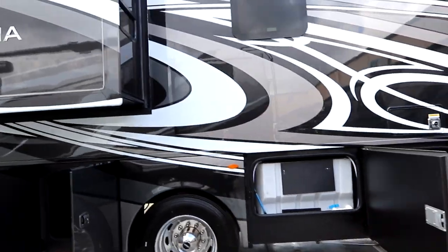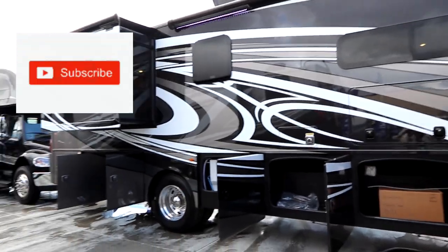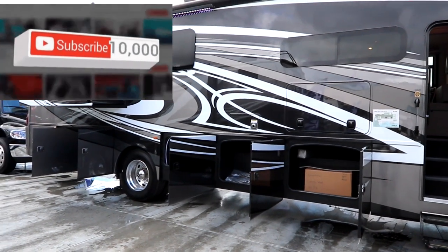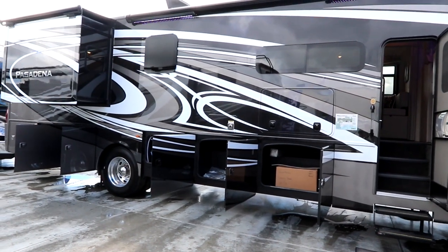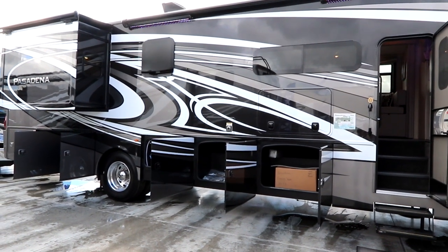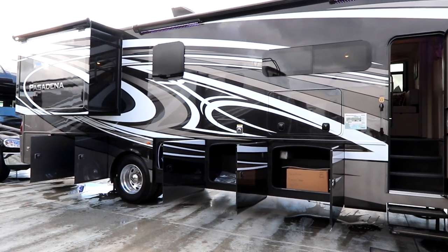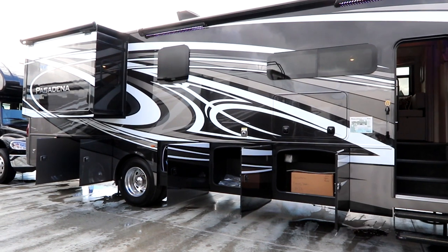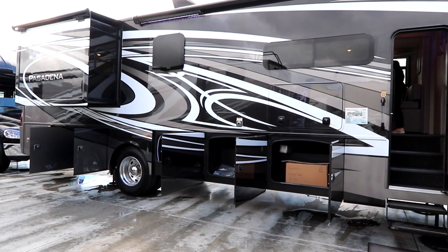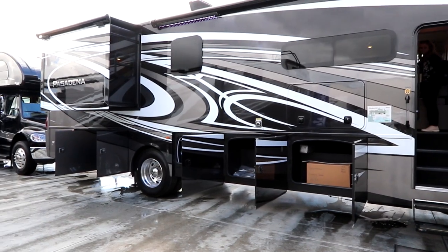That's been our walkthrough of the 2023 Pasadena 38MX. Thank you to Thor Motor Coach for access to this vehicle. Take a look at their website at ThorMotorCoach.com for more information. If you like the video, click the like button and hit the subscribe button — it gives us more access to great coaches like this Pasadena to bring to you. Thank you for helping us exceed the 10,000 subscriber mark, and make sure you live life to the fullest each and every day.